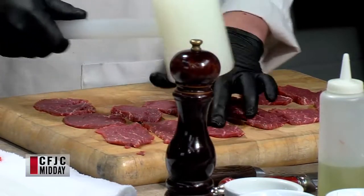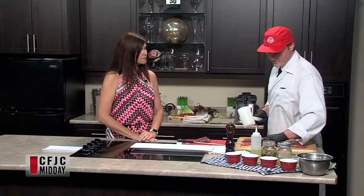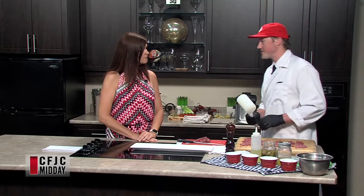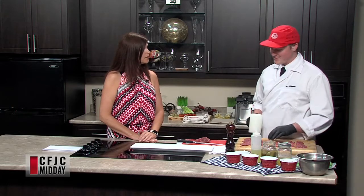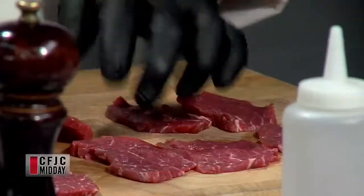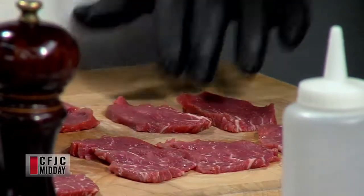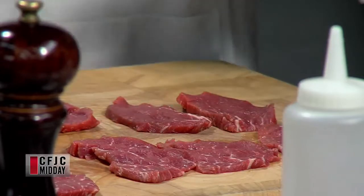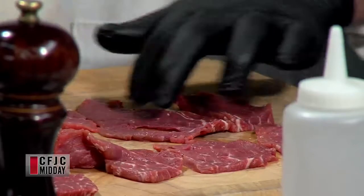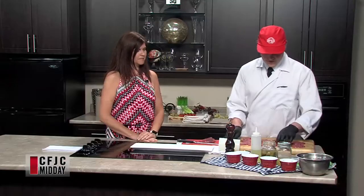There's some really nice marbling in this — is that something you should look for? Not too much. Especially for carpaccio, you want a little bit, but too much marbling — fat is not the best raw. Delicious on a crispy ribeye fresh off the grill, but raw, not so much. So you don't want those big white strands through it. I've trimmed all the outside fat away. On a tenderloin there's actually quite a lot more fat than you'd think, but we've trimmed it all away.